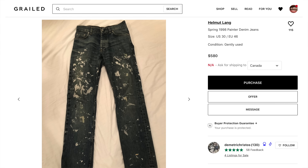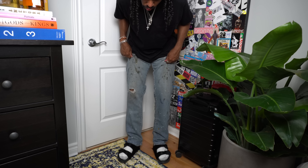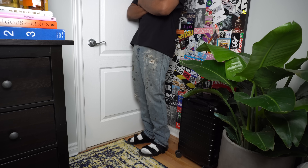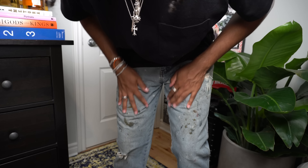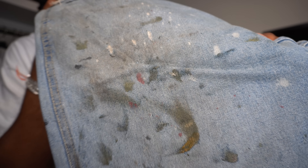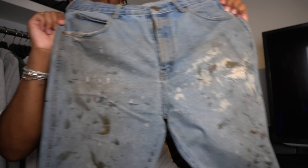These probably go for like a fraction of what the painter jeans go for, especially since I'm in Canada — if you get anything on Grailed you're paying in US prices, so it definitely sucks. Nonetheless, the painter jeans by a vintage company, they're not even a really well-known branded jean, they're not Levi's or anything. You could tell by the back — nothing there — but lots of really good distressing on there. Just cool little details. Beautiful pair of denim.